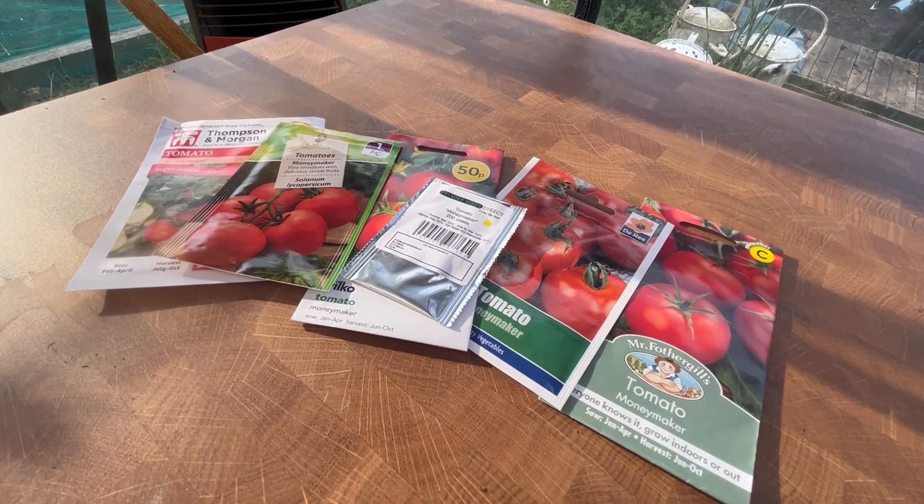I've decided to go with the most popular variety in the UK, which is Moneymaker. Don't worry if you don't have these varieties or brands in your country, because whatever the results are, you'll be able to apply them to your cheaper or more expensive seeds. I'll be going from the most expensive to the cheapest in order and looking at what we've got in each pack.